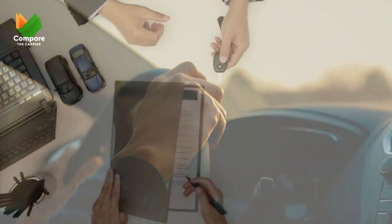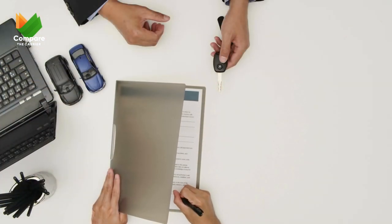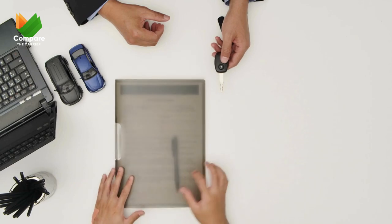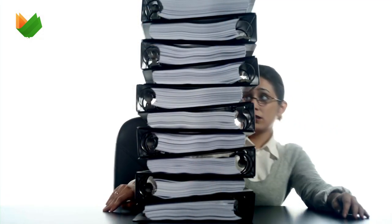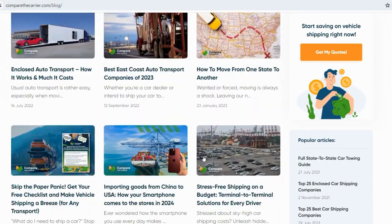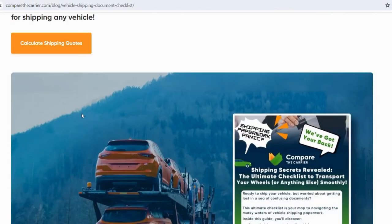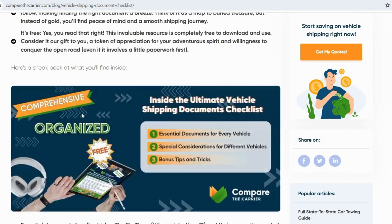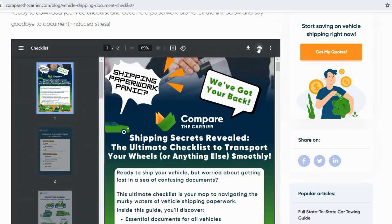Lien release: if your vehicle has a lien, make sure you have the proper lender release documentation before shipping. Phew, that's a lot to cover! But remember, you're not alone in this paperwork maze. We've got you covered with our free downloadable checklist that has all the details you need, plus we'll be addressing some common questions about documents in the next section, so stay tuned.